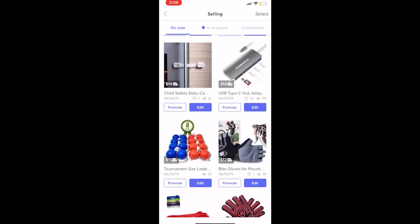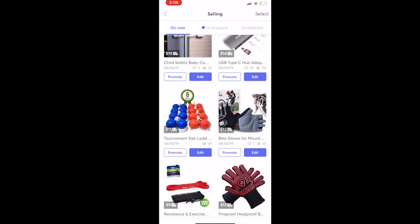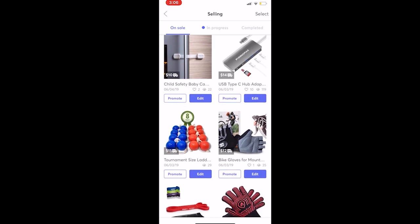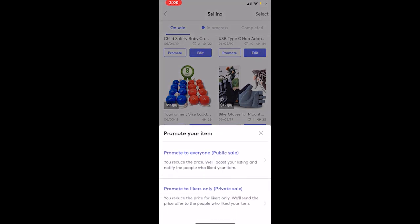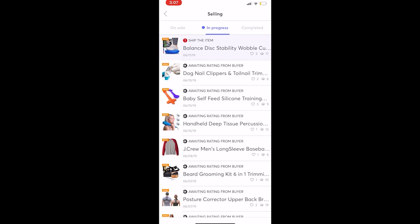Here's another example: this adapter has 10 likes and 119 views. If a listing has more than one like, those are the ones you want to promote to likers. But this tournament size ladder ball set has 29 views and nobody's liked it yet — in that case, I'd promote it to everybody. That drops it a buck or two and promotes it site-wide, so Mercari shows it to more people, bringing more views and potential likes, and even a potential sale. Those are the two main ways to use the promote button. As you can see, I literally just got a sale by doing this. Use it to your advantage — it really helps you sell.